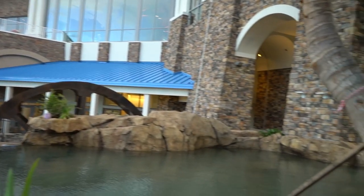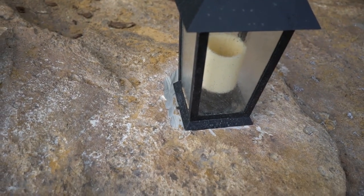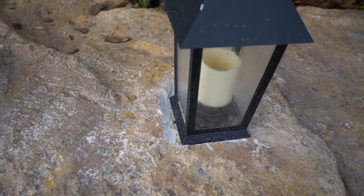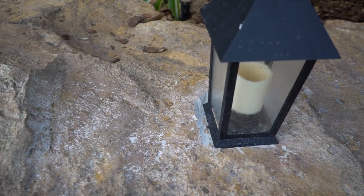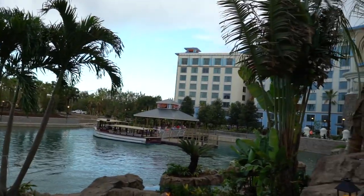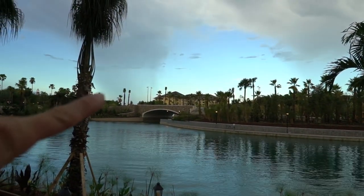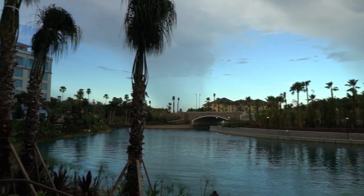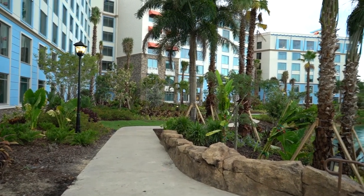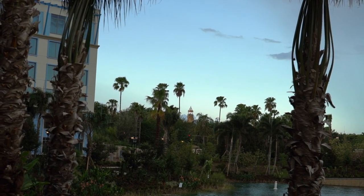I do have to mention there are a few things that are not done yet, like right here — this is not done yet. But it's not affecting the rooms or anything like that. So using the boat as my point of reference — here's the waterfall, and then we turn, and this is the waterway that takes you over to Royal Pacific and then on to the parks. This walkway connects to Cabana Bay's walkway, and you can see right there the lighthouse for Islands of Adventure — it's not too far off.